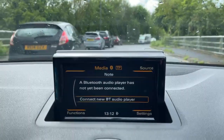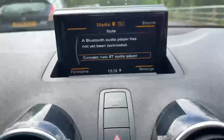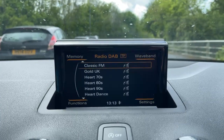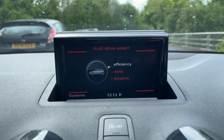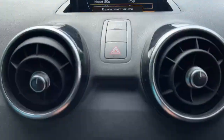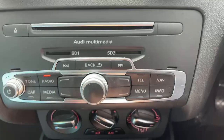The centre screen is controlled via this dial underneath. We've got Bluetooth connectivity for music and telephone, DAB digital radio, Audi drive select with efficiency, auto and dynamic modes, satellite navigation, telephone connectivity, and a CD player.